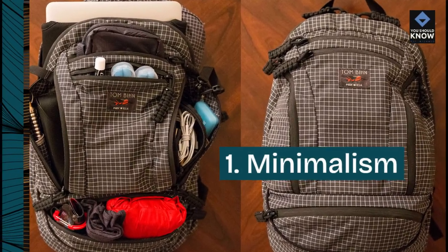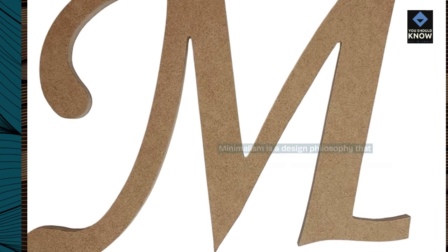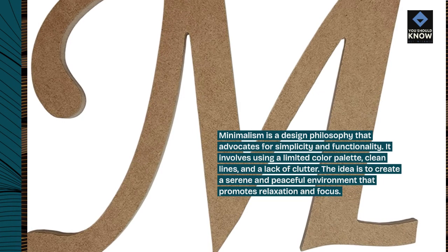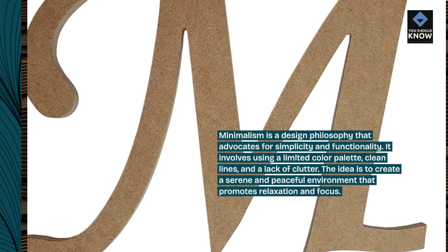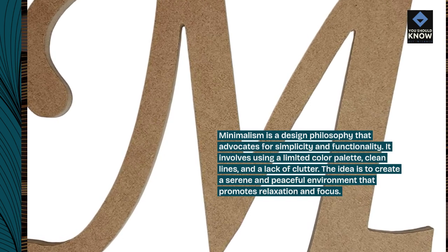1. Minimalism. Minimalism is a design philosophy that advocates for simplicity and functionality. It involves using a limited color palette, clean lines, and a lack of clutter. The idea is to create a serene and peaceful environment that promotes relaxation and focus.